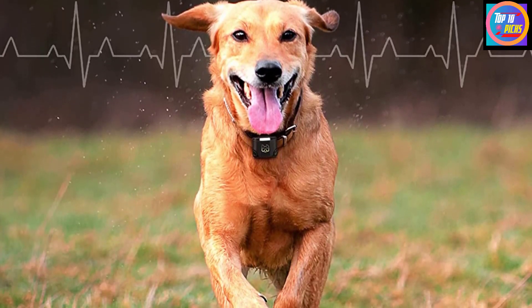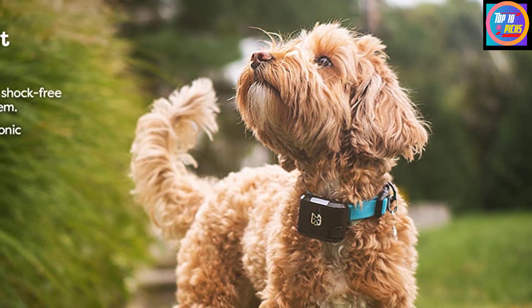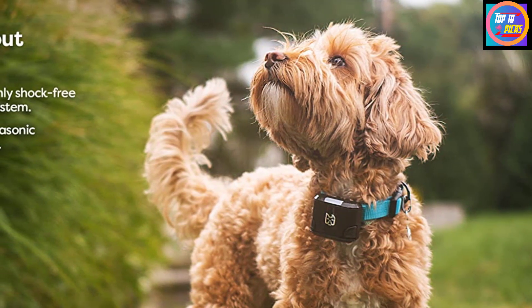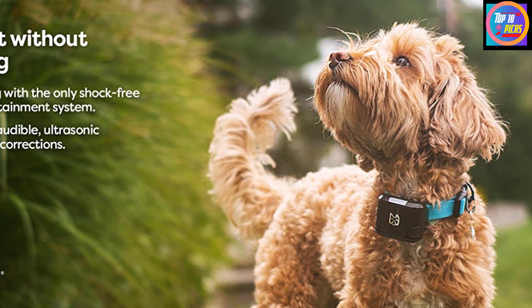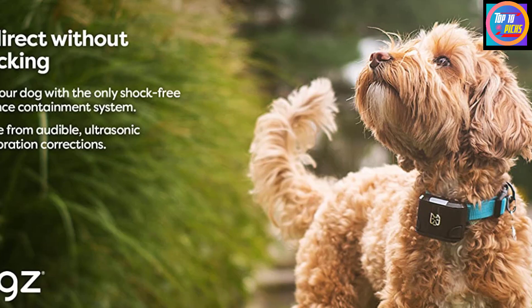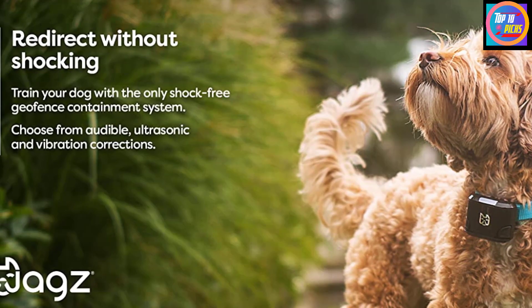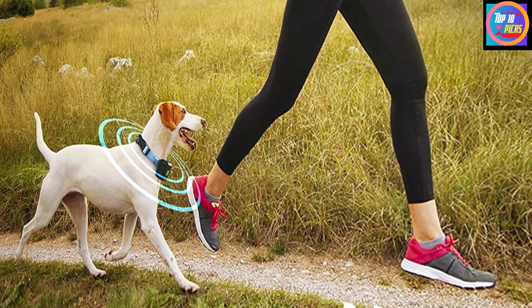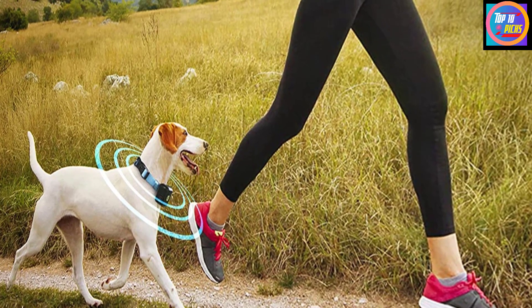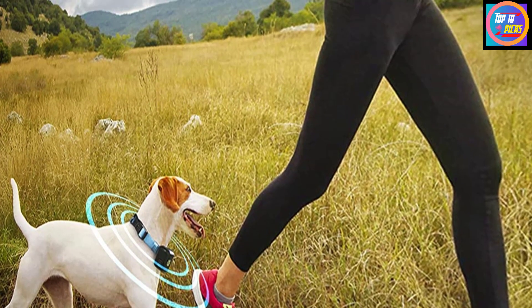For best results, your furry friend will need some proper training to ensure the correction is working optimally. The Wags Freedom Smart Collar features several additional perks: it lets you track how many miles you and your dog walk, monitor your favorite pal's health, and review your dog's daily activity. The product also comes with two removable rechargeable batteries for optimal peace of mind — just take out the old ones and immediately slot in the fully charged replacement batteries.